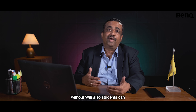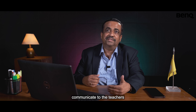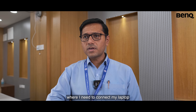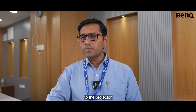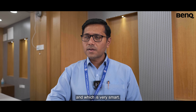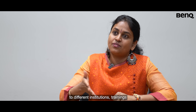Without Wi-Fi also, students can communicate with teachers directly in class. I need not carry any wired connection or connect my laptop to the projector. It's a PC-less, wireless projector which is very smart. It's really helpful for trainers like me who have to travel to different institutions training students across.